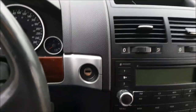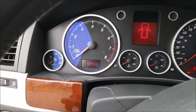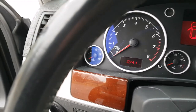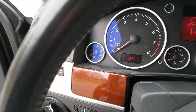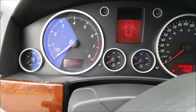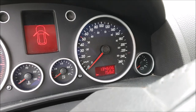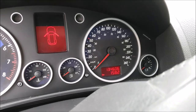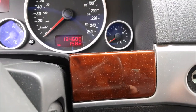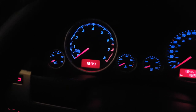The car comes with a traditional key. The center dash features an oil temperature gauge — not very common in modern cars — your tachometer, coolant temperature, gas gauge, a 260 km/h speedometer, and a voltage meter, which is again not very common in cars these days.